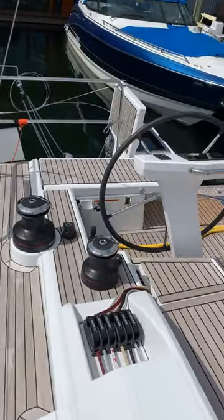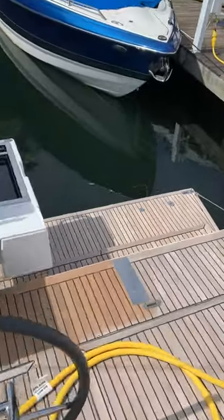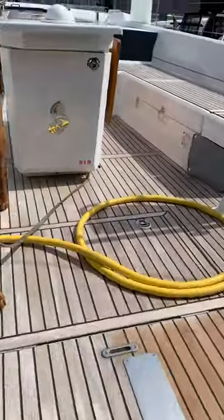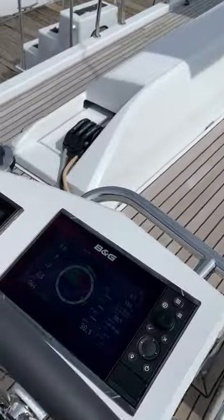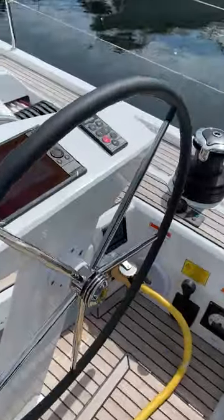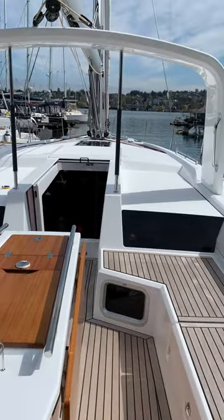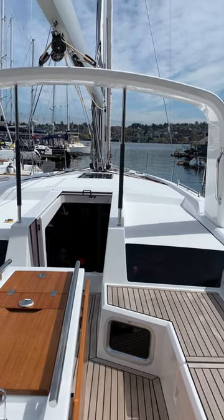All electric winches. We did put the barbecue on this one, so if I had a steak, I'd be eating a fresh barbecued steak. B&G plotters at both helms. Bow thruster. Teak table with storage.